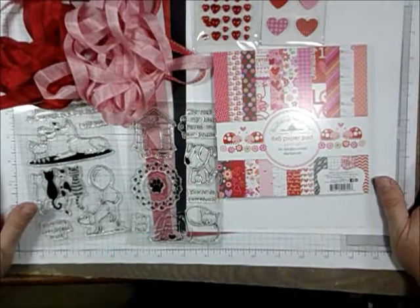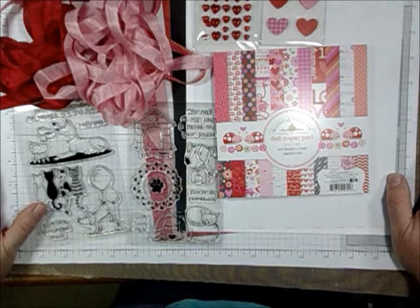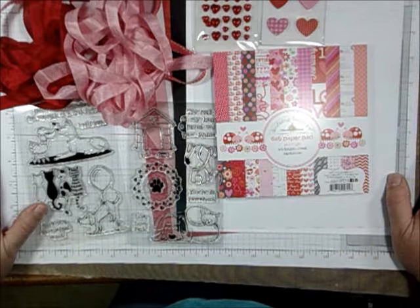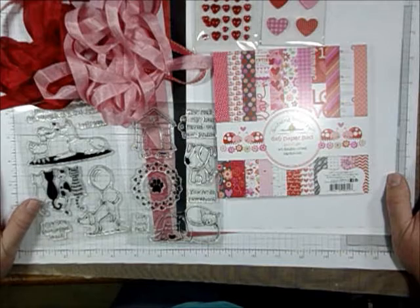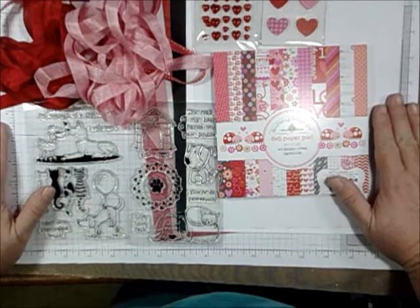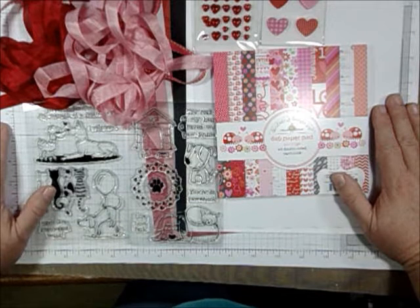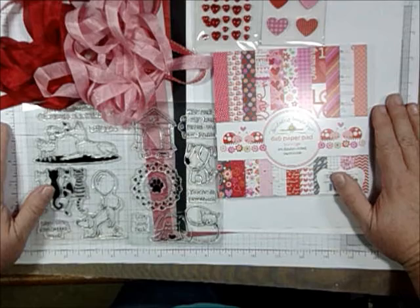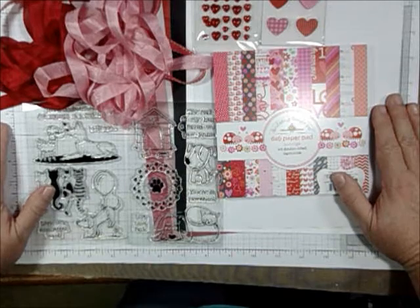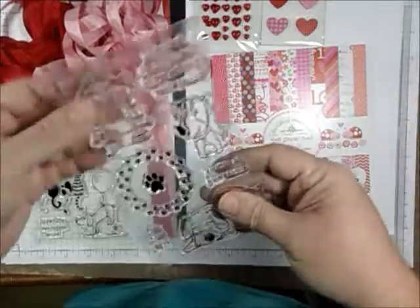Hello Rubber Cafe friends! Today I have the new February kit to show you. It's called 'Love the Most Wonderful Feeling of the Year' and it's from the Creative Cafe kit of the month for February. I absolutely love getting my kits in the mail — it's so much fun. This month it's really fun with all kinds of Valentine goodness.